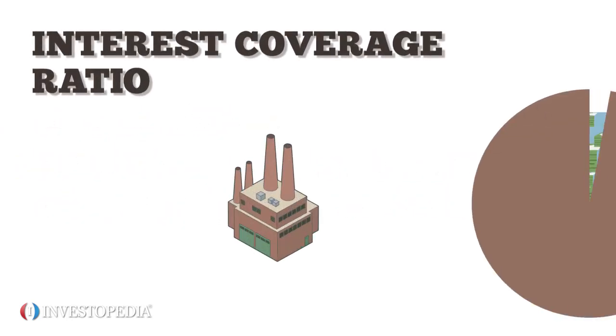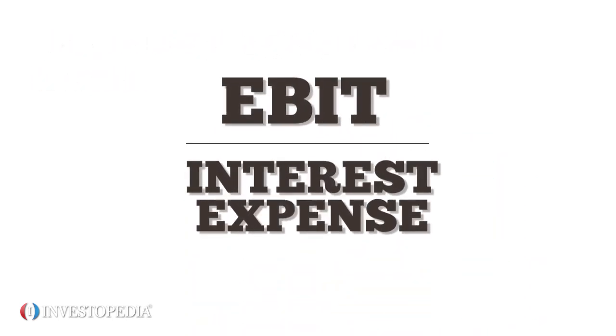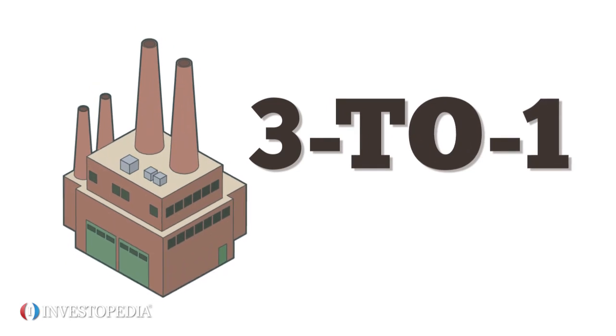The interest coverage ratio reveals how easily a company can pay interest on its outstanding debt. It's a company's EBITDA divided by its interest expense over the same period. If the multiple is higher than 1, a company should have enough capital to pay its interest expenses. Ideally, oil and gas firms should aim for a factor of 3 to 1.